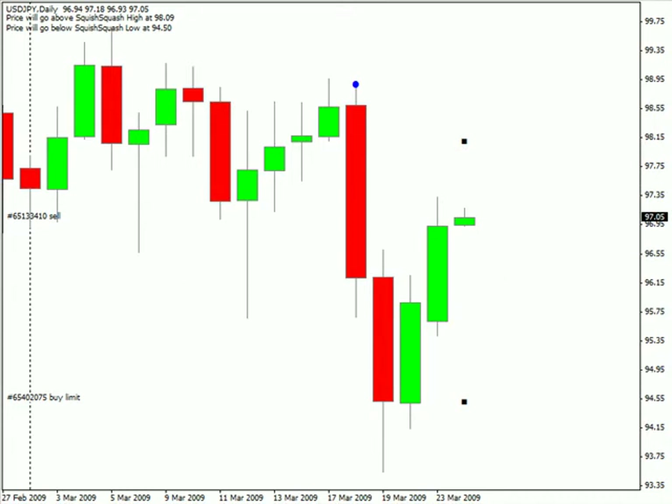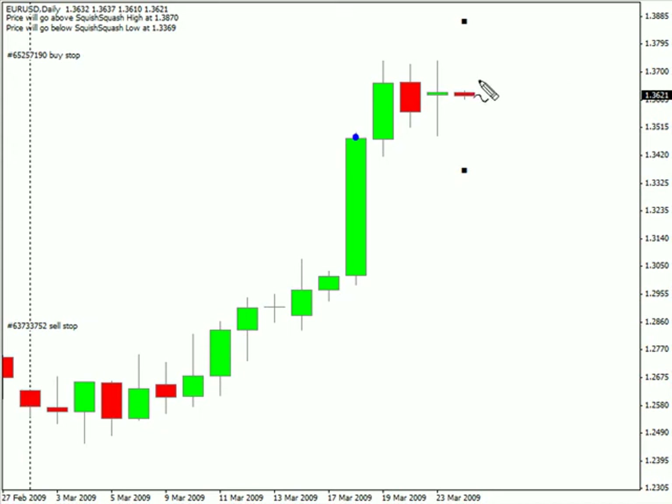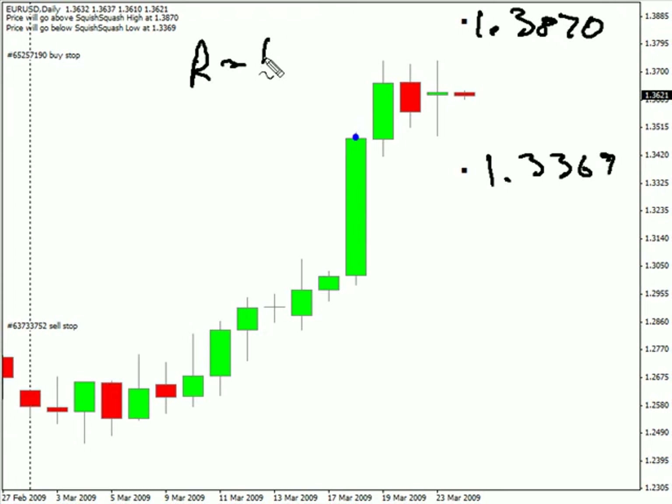Now switching over to the Euro-USD pair. This particular pair formed a doji bar today. It did close up by just a few pips. We are expecting this pair to have the potential to move as high as 138.70 and potentially as low as 133.69. Look for some resistance around 137.50 and look for some support around 134.72.